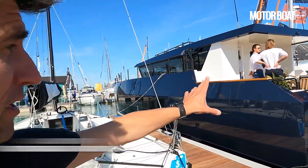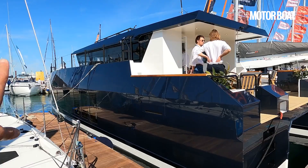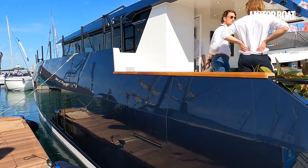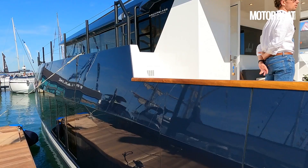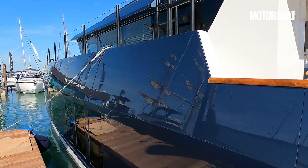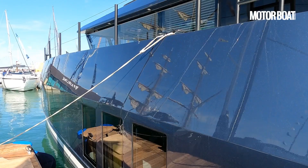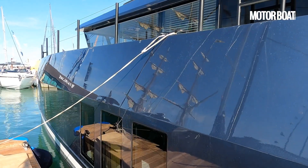Of all the boats at this year's Southampton Boat Show, this is probably the one I've been looking forward to the most. This is the Archipelago 47, built entirely from British aluminium, using the design input from Chartwell Marine, who have years of dedicated commercial work boat heritage behind them.